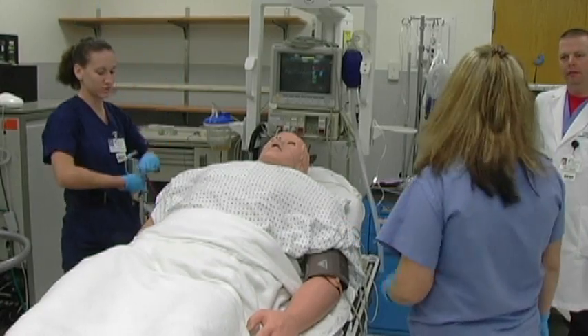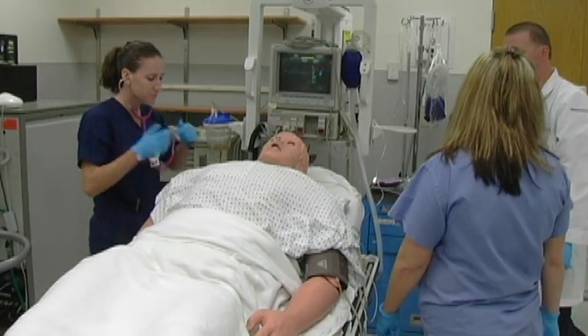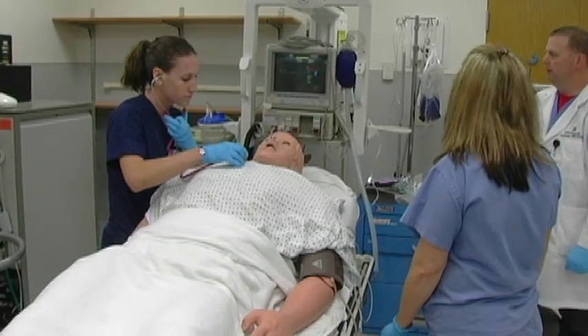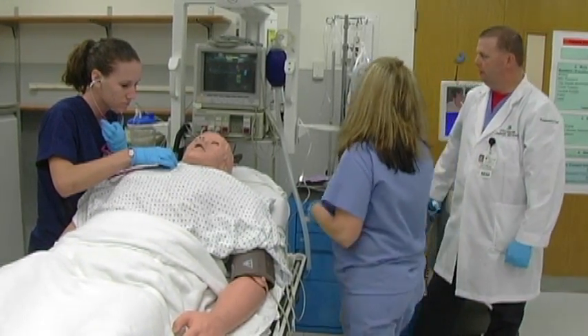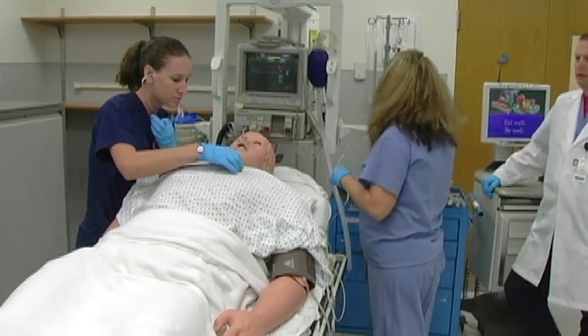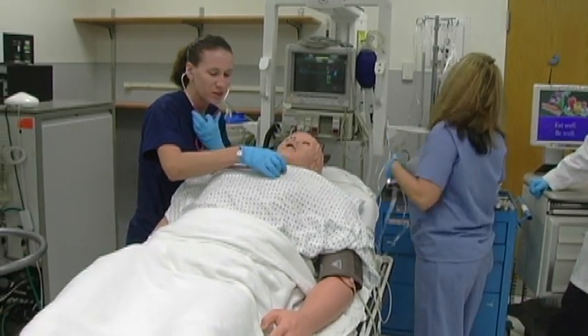If you can listen to his breath sounds, doctor — he is at 87% on nasal cannula. I would put him on more oxygen and a non-rebreather. If you listen to his breath sounds, I will switch to 100% non-rebreather.